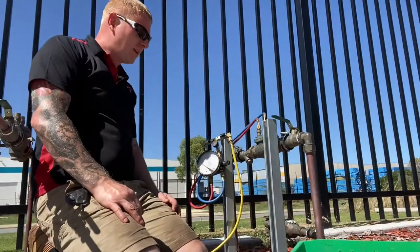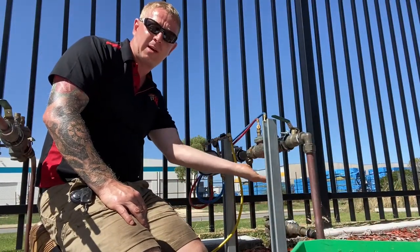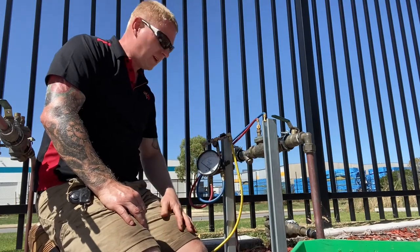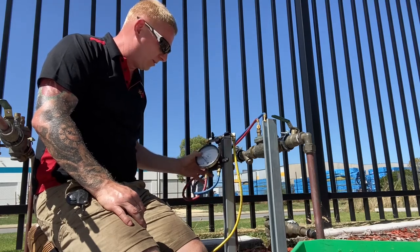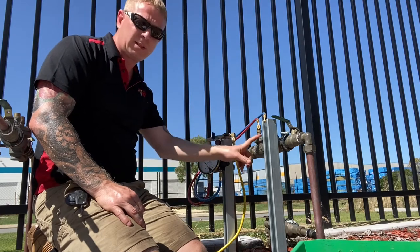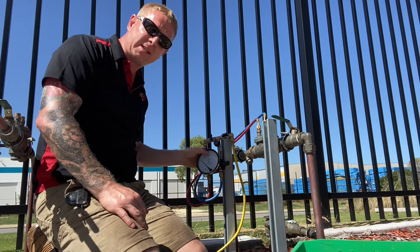The first device I'm going to test is this double check valve here, which is on the fire main service. As you can see, I've got my tested equipment all set up ready to go. Now these valves need to be tested every 12 months, but also our equipment needs to be tested and certified every 12 months as well to make sure the tests we carry out are accurate.